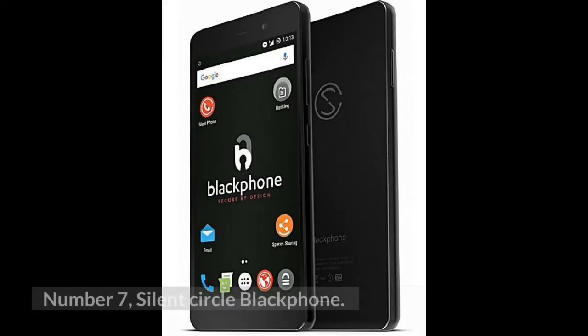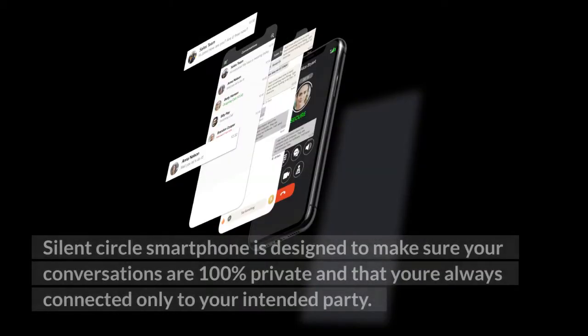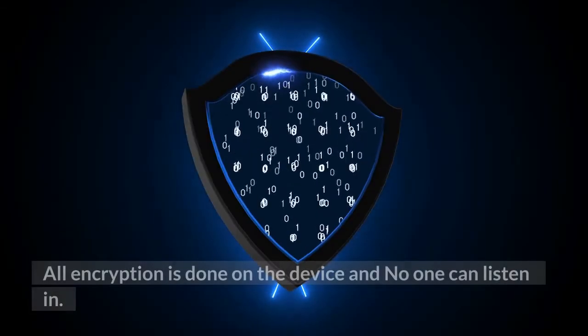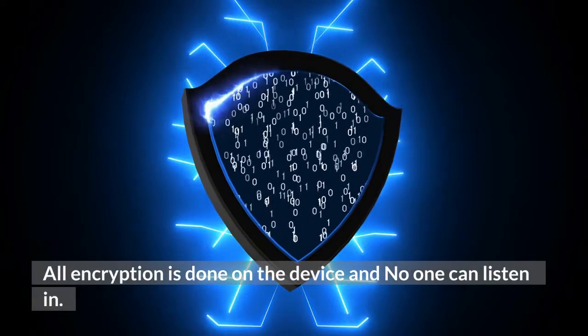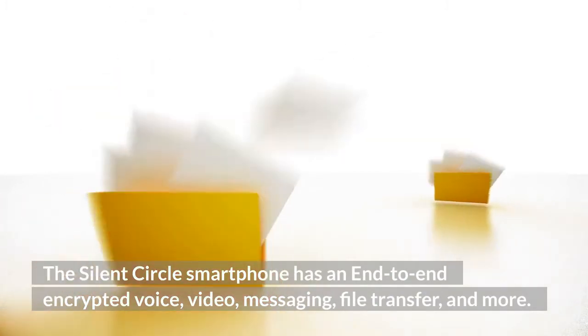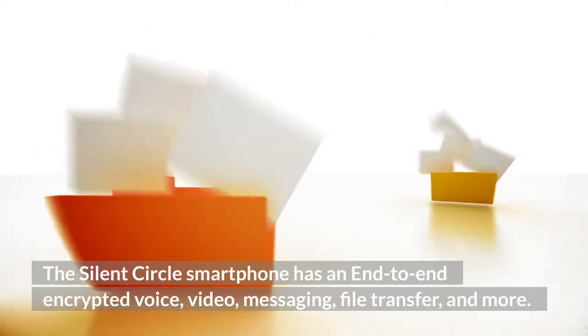Number 7: Silent Circle Blackphone. The Silent Circle smartphone is designed to make sure your conversations are 100% private and that you're always connected only to your intended partner. All encryption is done on the device and no one can listen to it. The Silent Circle smartphone has end-to-end encrypted voice, video, messaging, file transfer, and more.